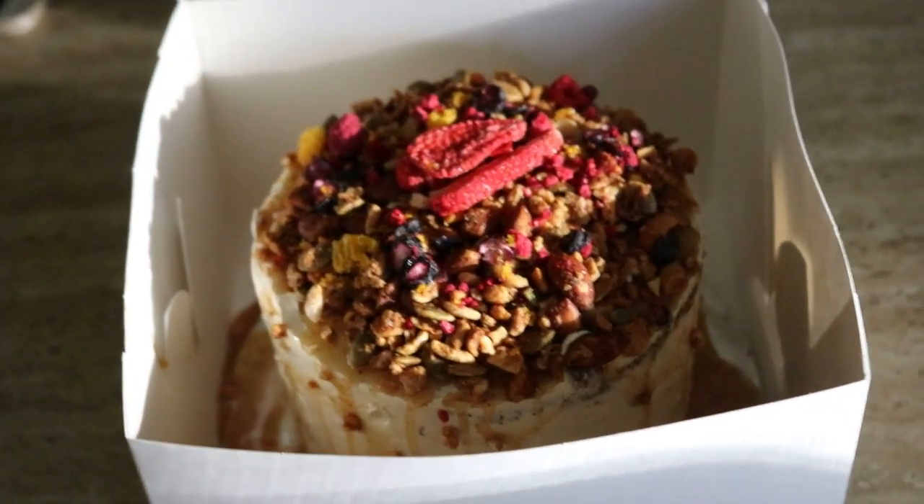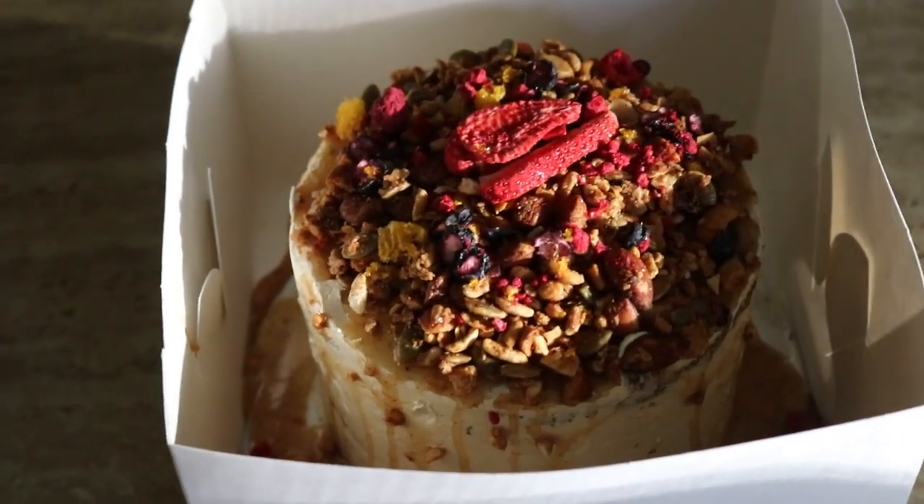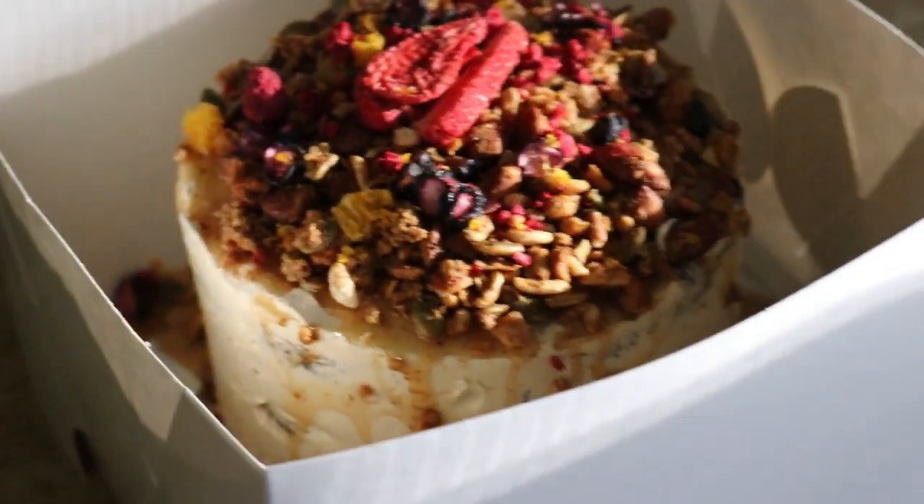Oh my gosh, yum! This pretty much sums it up. I'll be sure to link in the description below where we got it from. What a masterpiece — wow, I can't wait to eat it.